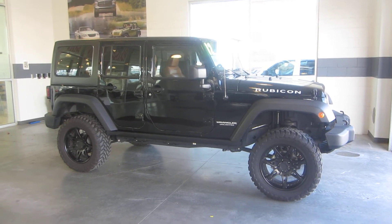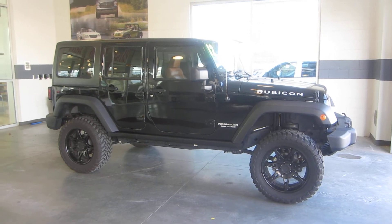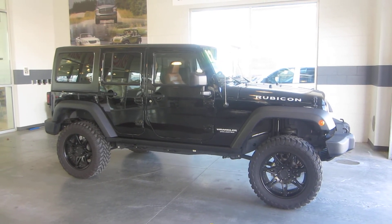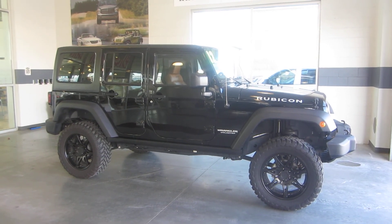There are many great features on this Rubicon to include aftermarket lift, wheels and tires, front tow hooks as well as fog lights, a tow package, leather interior, power locks and windows, power mirrors, and Bluetooth compatibility.